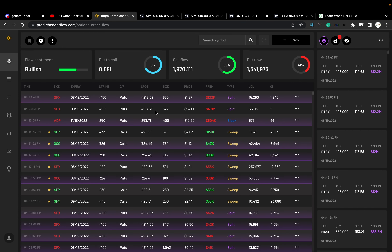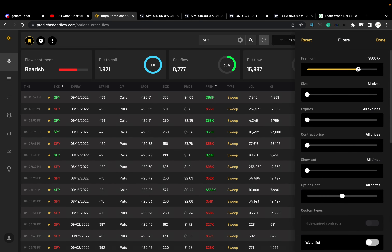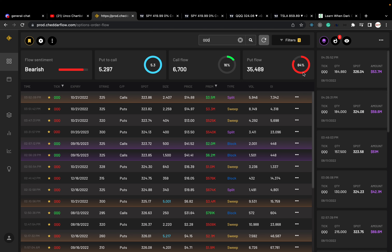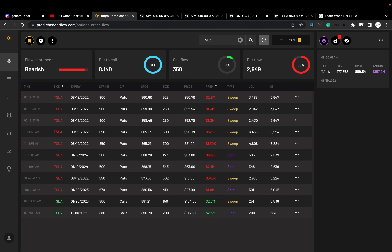Moving on to the option flow sentiment. Here is SPY filtered for $500K premiums or above — 65% in the puts, so big money is not as bearish as previous days. QQQ is showing 84% in the puts, so the technicals and option flow are both showing QQQ to be very bearish right now. And Tesla is 89% in the puts — interesting because it's been pretty bullish lately, but today very bearish.